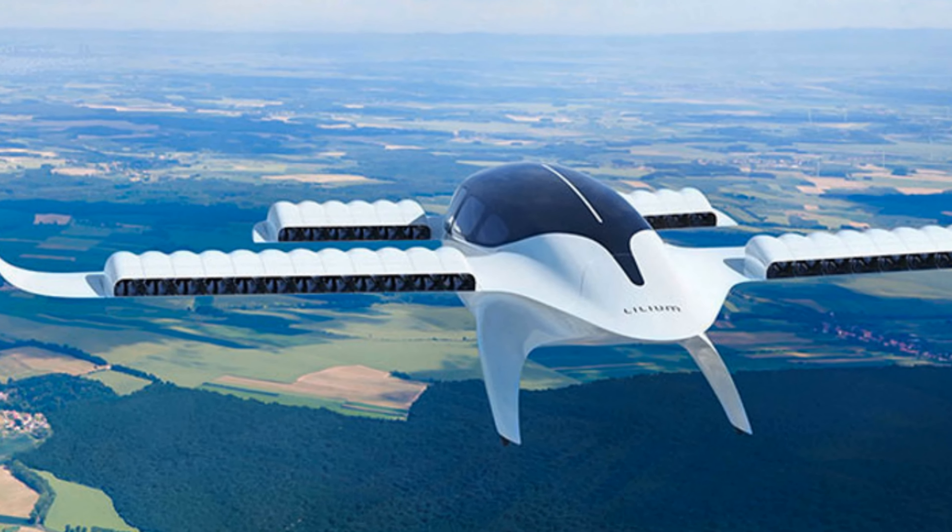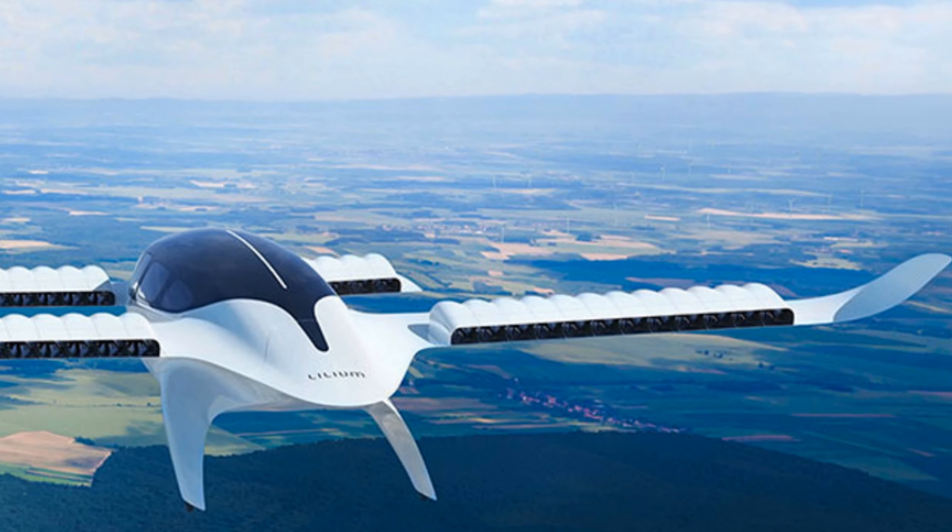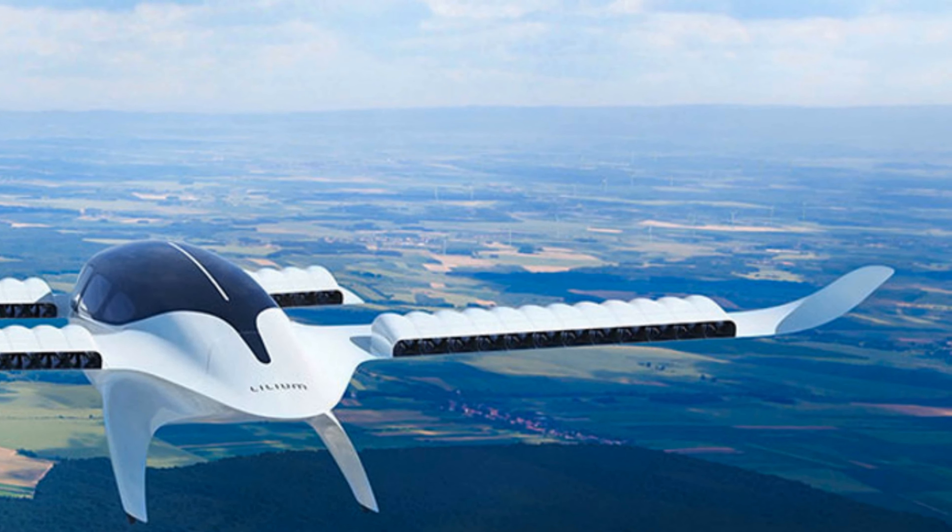Founded in 2015, Lilium's headquarters and manufacturing facilities are in Munich, Germany, with teams based across Europe and the United States.